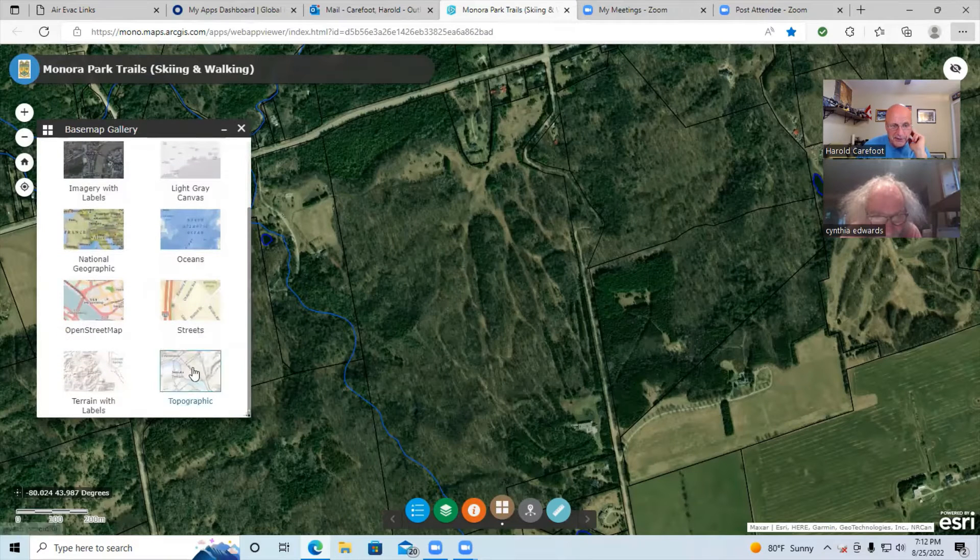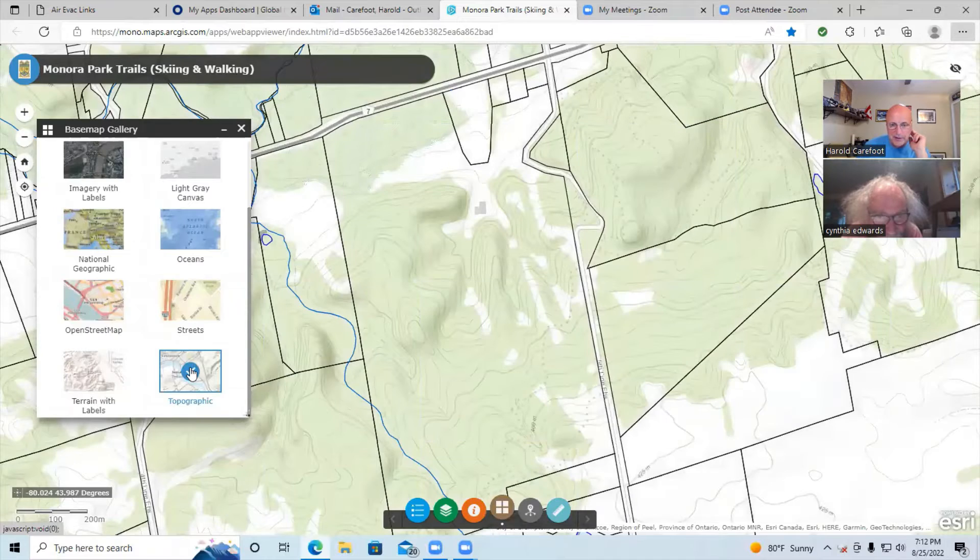It was taken in the springtime. The other thing I really like is I can switch it over to a topographical map — check that out! It may be hard to see, but they actually have the Bruce Trail dotted, and the contours are like 25 feet — the contour interval. I just thought that was really cool.